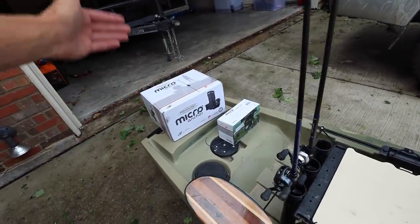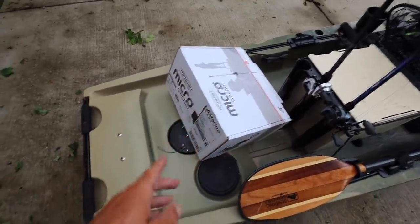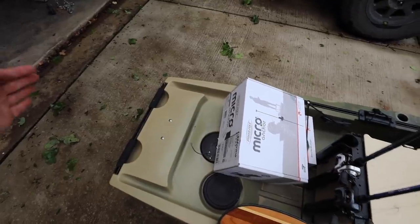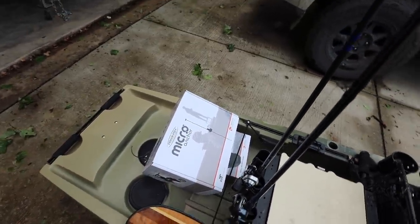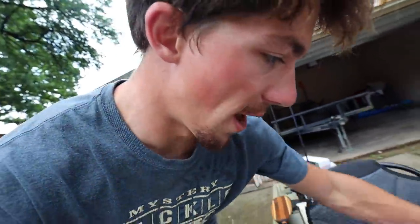One last thing before we close out: a micro Power-Pole shallow water anchor. I've heard a lot of great things about these. You mount it in the back, and when you need to stop the kayak — whether it's windy, you're in current, or you just want to lock into a fishing spot — you press a button twice and the Power-Pole drops and anchors you in place. It's an insane concept. I remember when they first came out for boats, and when they announced micro Power-Poles for kayaks I couldn't believe it. I also picked up an extra battery pack — the cool thing is you don't need to hook these up to a 12-volt battery, you just charge one of these and you're good to go.